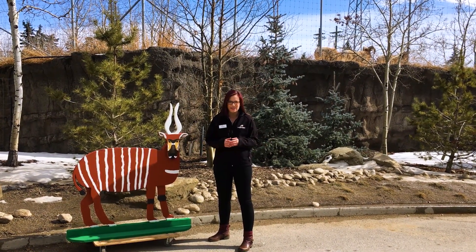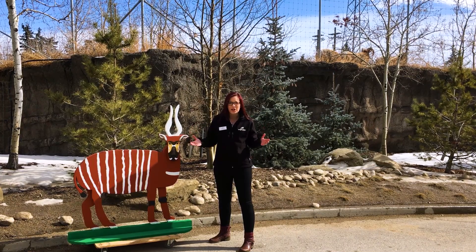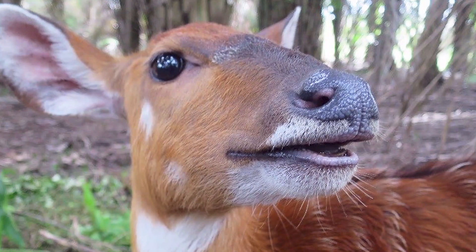Hi everybody, welcome back to Daily Dose at Home. My name is Lauren and I'm part of the Visitor Engagement Department here at the Calgary Zoo. Today we've been learning all about the community conservation programs going on with our partners in Kenya and Ghana, working with endangered mountain bongo and sitatunga.